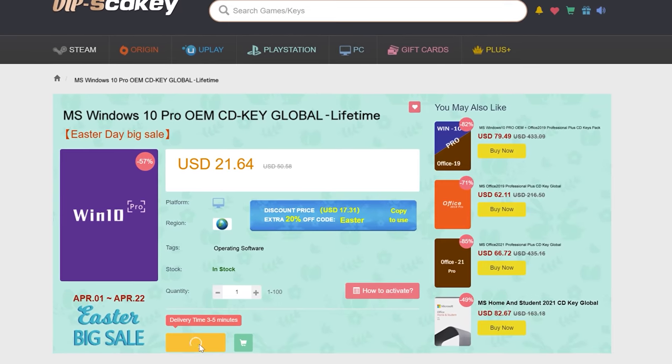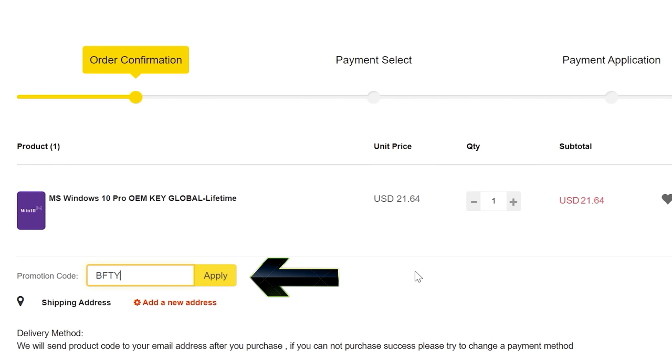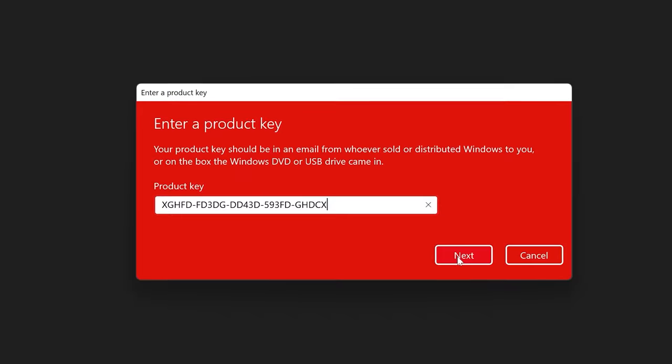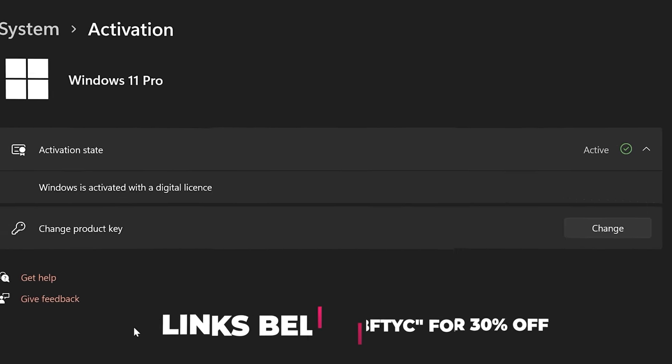Never pay full price for Windows 10 or 11 again. With today's video sponsor SCD Keys, you can get activated for as little as $15 using the coupon BFTYC. Links in the description below.